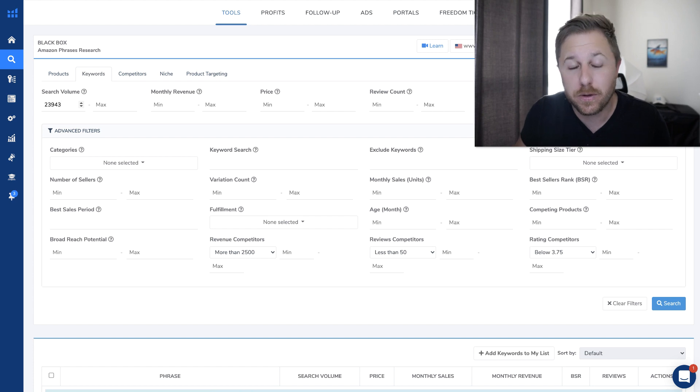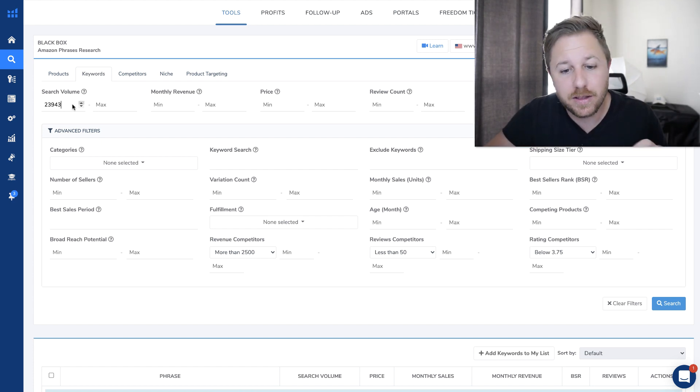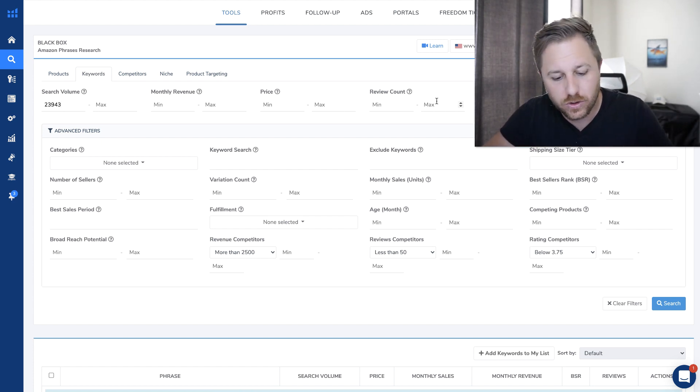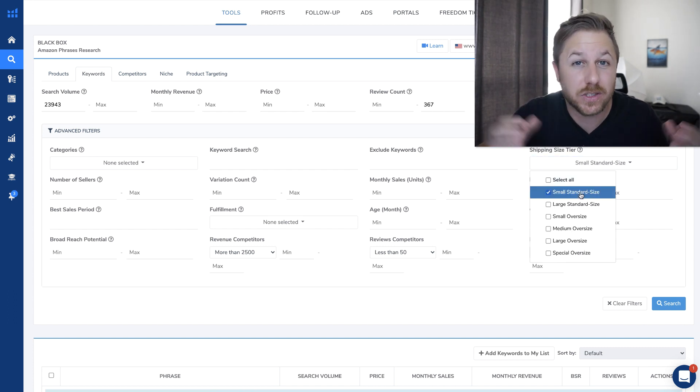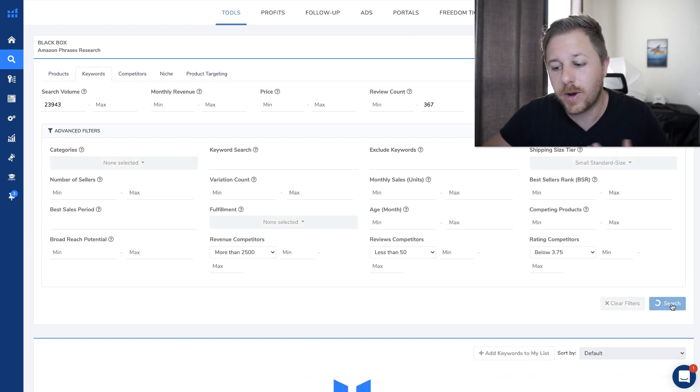I like to put random numbers in these boxes so the chances of someone else typing out the same thing are really slim. If I put in 23,000, then other people are probably typing in that same information and we don't want to find the same products. I'm going to do the review count to 367 and I'm going to do the shipping tier size to small standard size. I want to sell a small product and then I'm going to hit search.